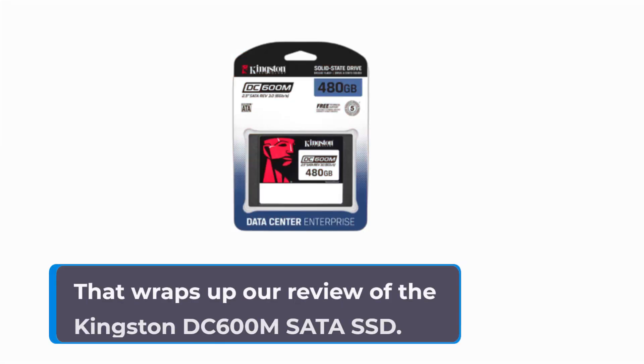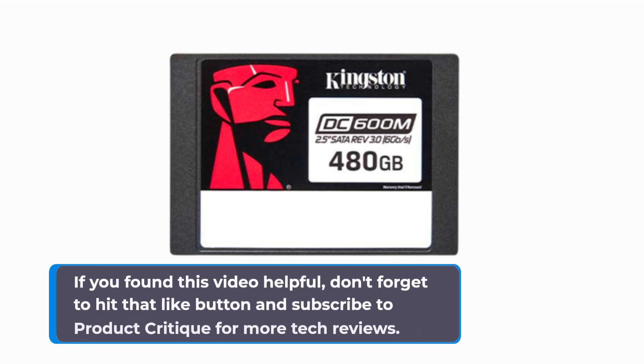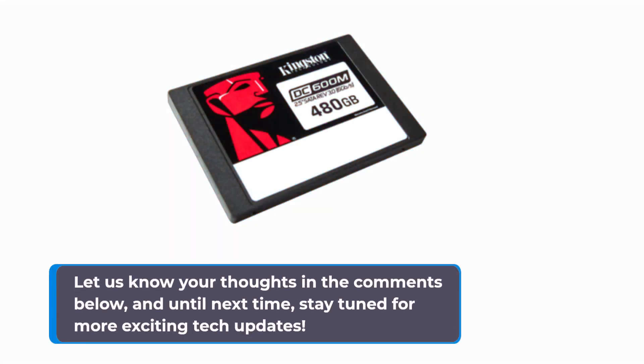That wraps up our review of the Kingston DC600M SATA SSD. If you found this video helpful, don't forget to hit that like button and subscribe to Product Critique for more tech reviews. Let us know your thoughts in the comments below, and until next time, stay tuned for more exciting tech updates.